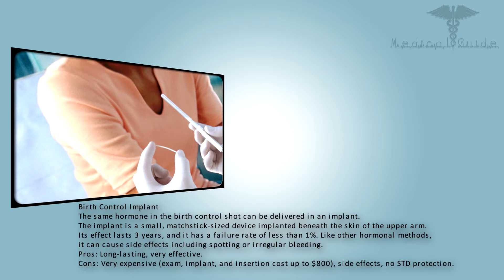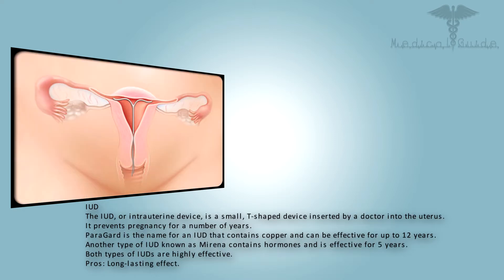The IUD, or intrauterine device, is a small T-shaped device inserted by a doctor into the uterus. It prevents pregnancy for a number of years. ParaGard is the name for an IUD that contains copper and can be effective for up to 12 years. Another type of IUD known as Mirena contains hormones and is effective for five years. Both types of IUDs are highly effective. Pros: long-lasting effect.